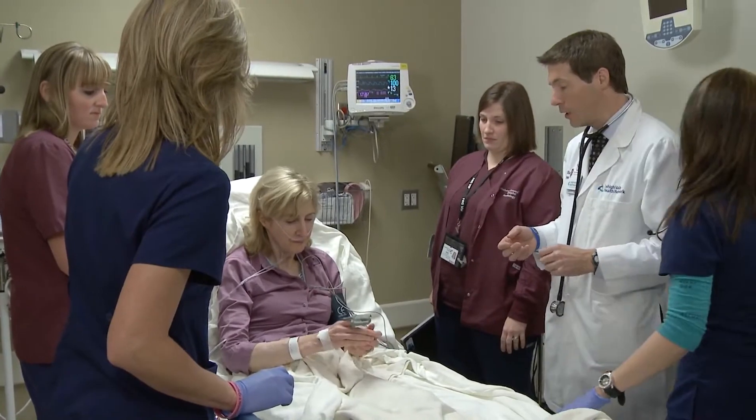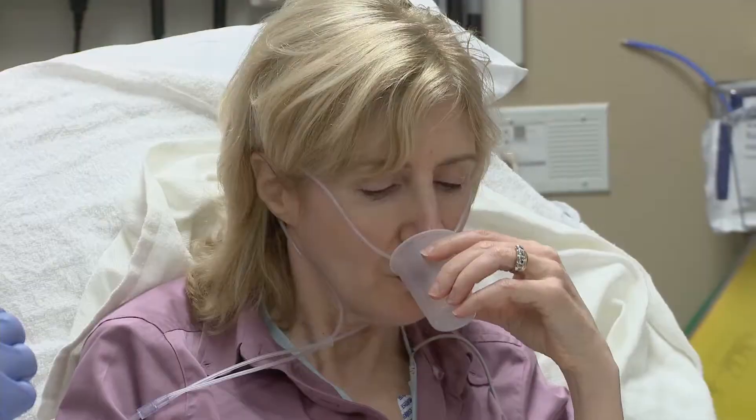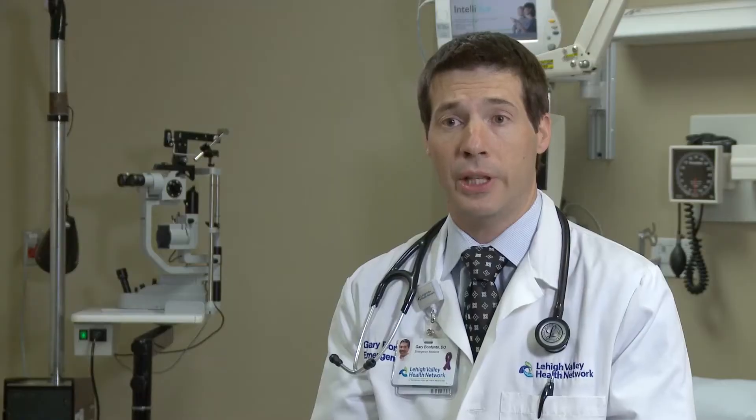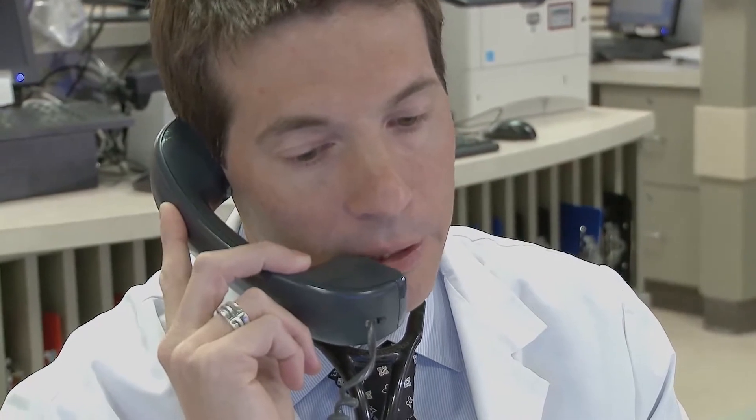At the time that we make that determination, we typically will start a series of medications to help alleviate their pain, discomfort, and anxiety. Simultaneously, we make phone calls down to our colleagues at Lehigh Valley Health Network. We've got a 59-year-old white female here who's having an acute myocardial infarction.